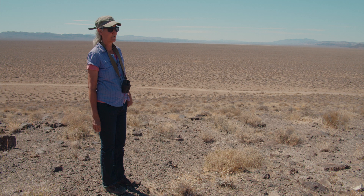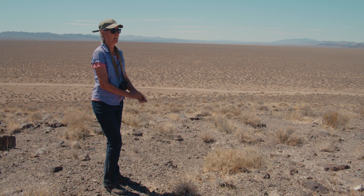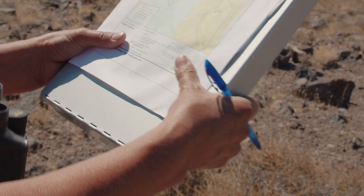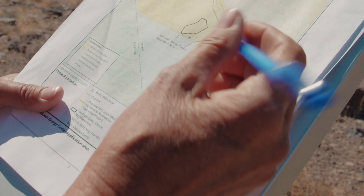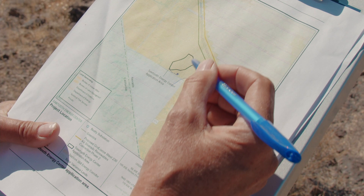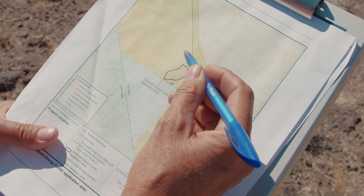Here we are in Nevada's outback — vast public lands, home of Paiute and Shoshone, managed by the Bureau of Land Management. I'm up here on this hill because this is a great place to see the Sawtooth solar project proposal. Here's a map showing this gigantic solar project. We're right here on this little hill looking out to this 10,000 acre Sawtooth Energy Center application area in Sarcobatus Flat.